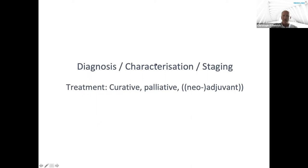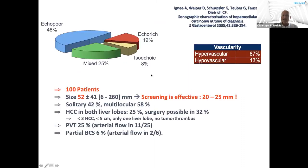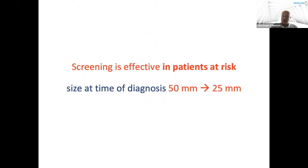It is about diagnosis, characterization, and staging. Treatment options can be curative, palliative, or neoadjuvant. The first question: HCC at time of diagnosis without any screening. Examining 100 patients, the size of unscreened HCC was about 5 cm. Screening reduces the size at time of diagnosis by about 50%, reaching 20 to 25 mm. So screening is effective — an important message.